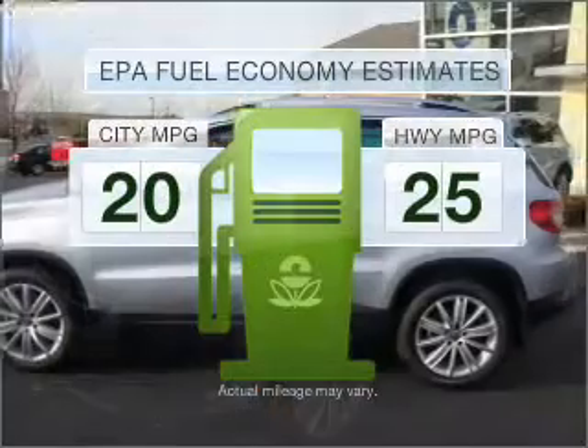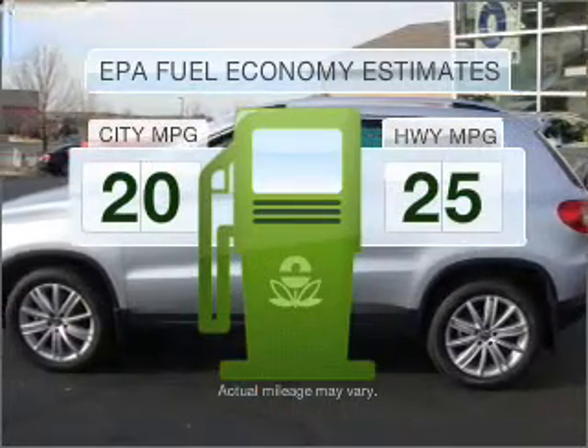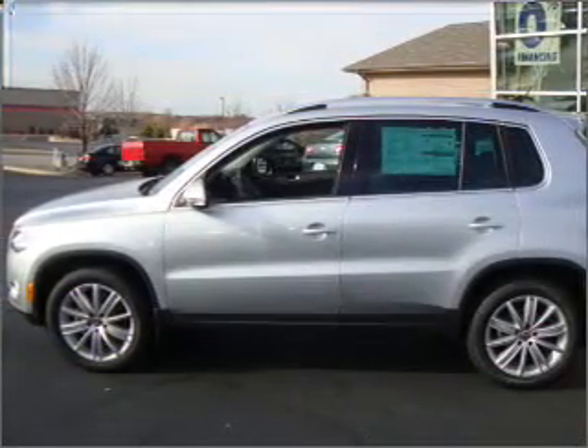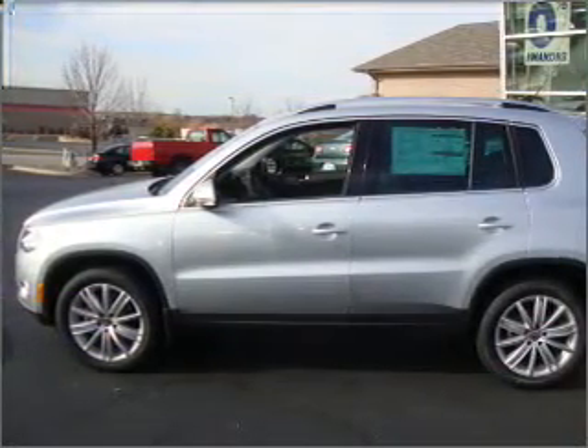In the city or on the highway, you'll spend less time at the pump with this fuel-efficient vehicle, with an efficient four-cylinder engine that responds smoothly to its six-speed automatic transmission.